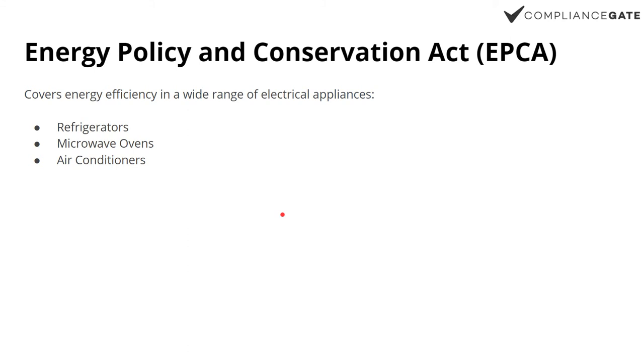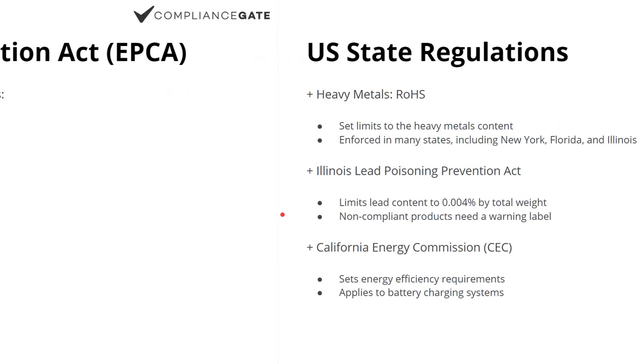In addition to that, there's also EPCA, which covers refrigerators, microwave ovens, air conditioners, and other appliances. We don't really work with these products, so I'm not going to cover EPCA in great detail.